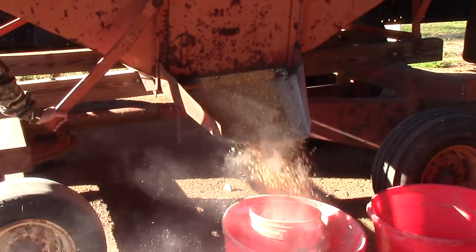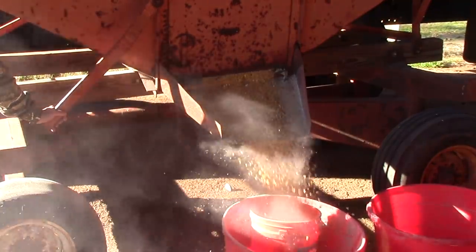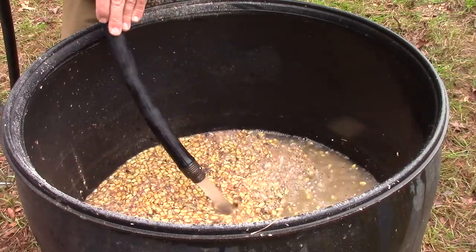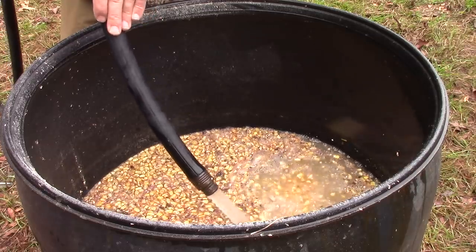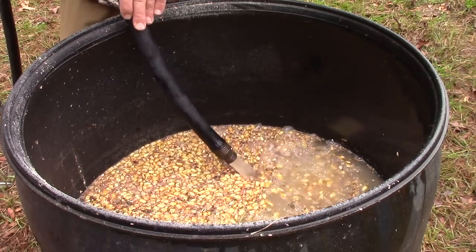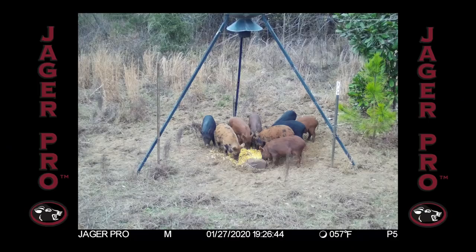In addition to the feeder, I like to hand-bait sour corn. The smell and texture is like candy to these pigs. Water is added to the corn and left in the sun for approximately a week. The sour corn is hand-baited at the base of the feeder as an added food source. With plentiful food, this will keep them in the area longer, which in return will give us additional information from the mine camera.